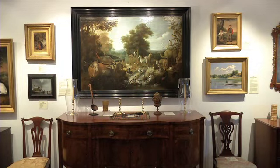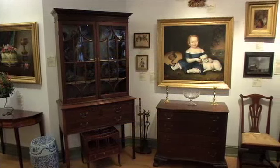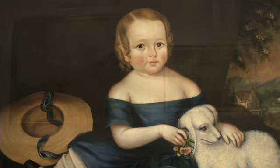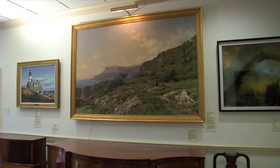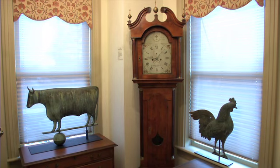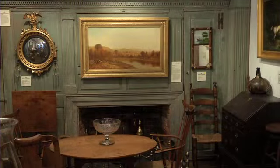Here at Jeffrey Toulou Antiques, we specialize in American furniture and fine arts, primarily from the 18th century through the mid-19th century. On occasion, we'll have a great piece of early 20th century art. We offer a selection of painted furniture, weather vanes, sculpture, oriental carpets, and related decorative accessories.